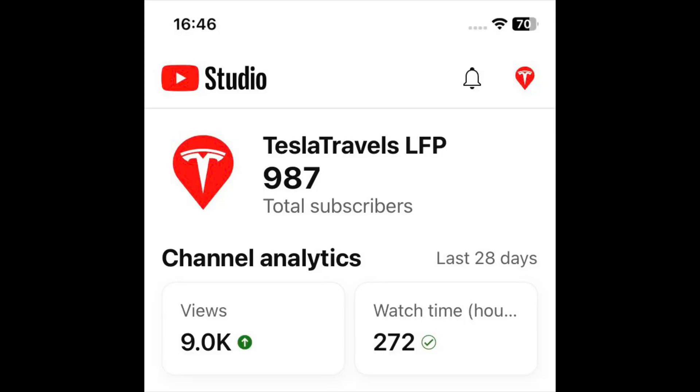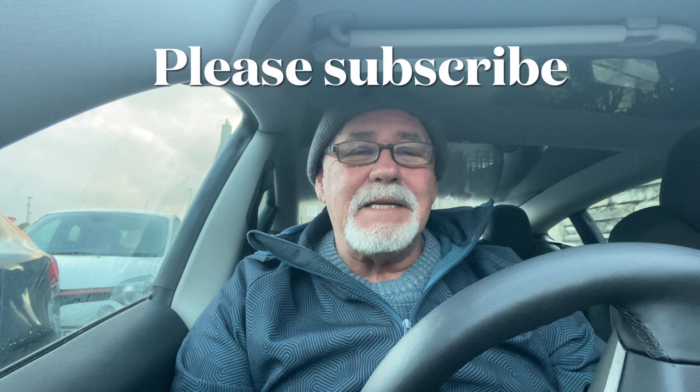My name is Nigel. Everyone's very welcome — thank you to new subscribers. I'm only about a dozen away from a thousand subscribers, so if you could subscribe that would be fantastic. It's taken over two years, and I'm probably a little bit lazy — I should do more videos. I only do about one a week.